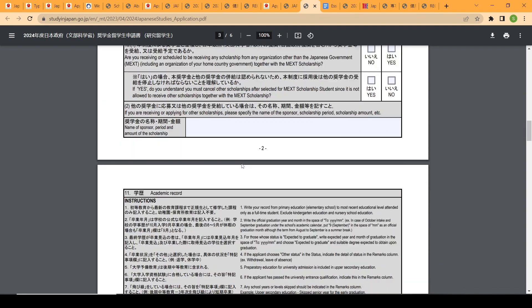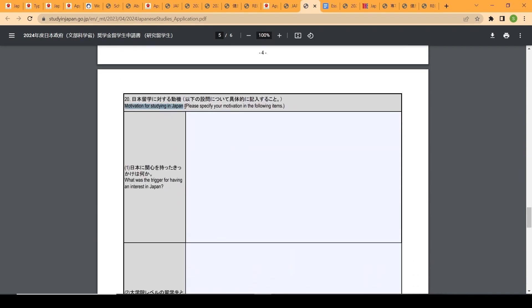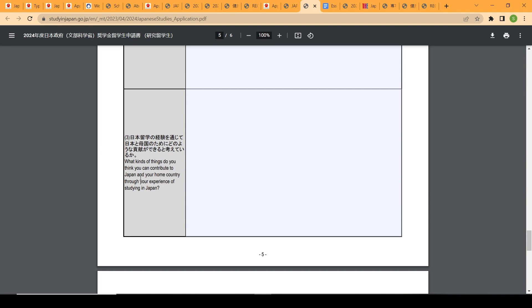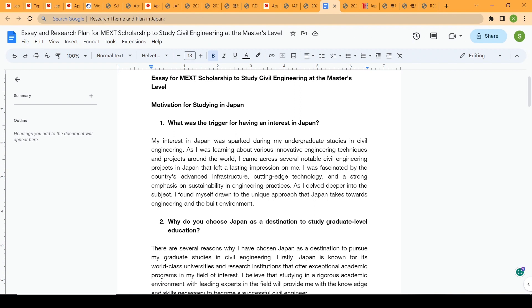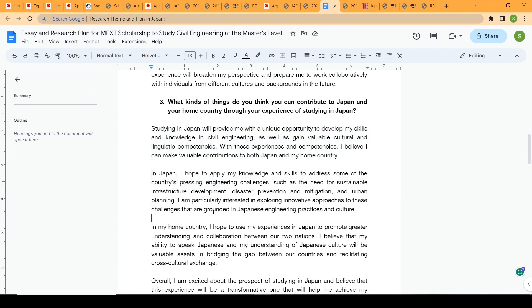Within the application form there are essay questions about your motivation for studying in Japan. The three questions are: what was the trigger for your interest in Japan; why did you choose Japan; and what do you think you can contribute. I've provided sample answers using civil engineering as an example to give you an idea of what your essays can look like. A link to these sample answers will be added in the description.